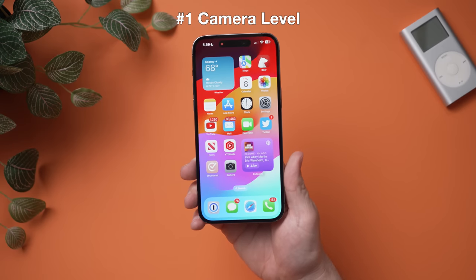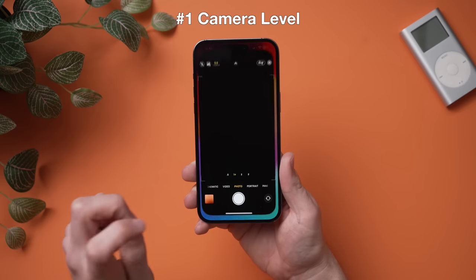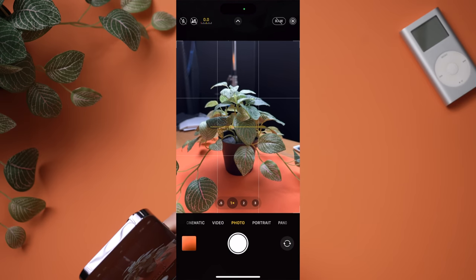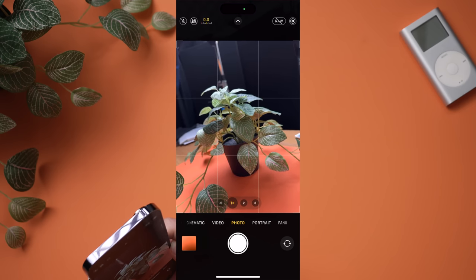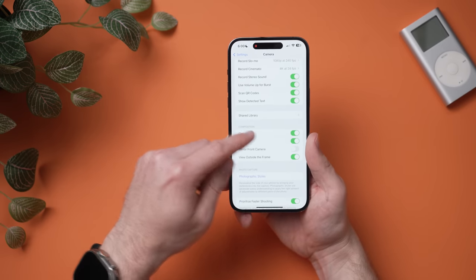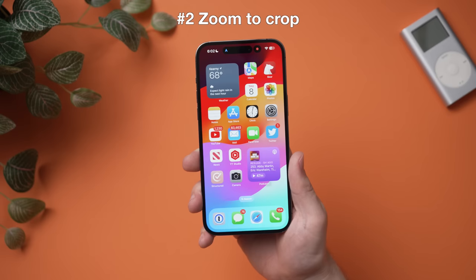One of the features I want to talk about is something I haven't really seen mentioned anywhere else — the camera now has a built-in leveler. I'll open up the camera app and hold this up straight. You can see that bar right there — that is a leveler, so now I can make sure my photo is straight. If you rotate it, it shows when it's not straight. You can go into Settings, then Camera, and you'll see a new option for the level — you can turn it off if you don't like it.